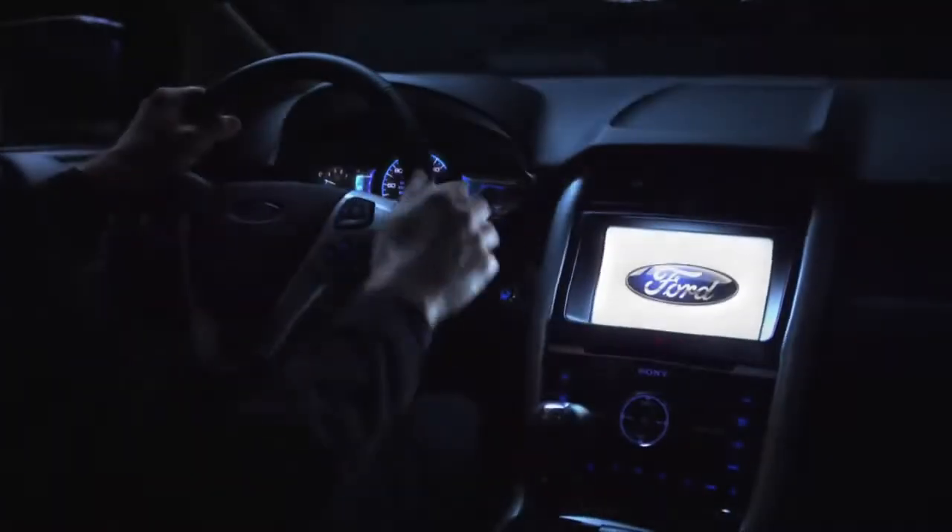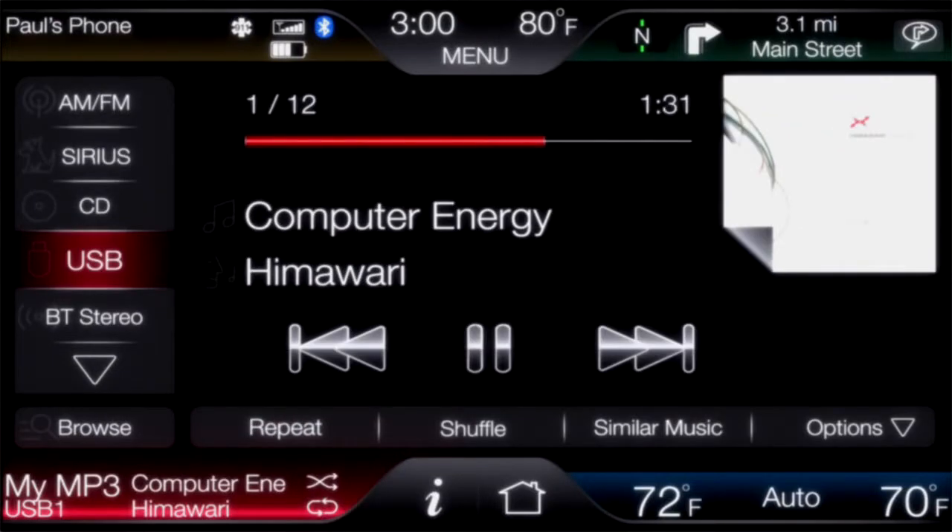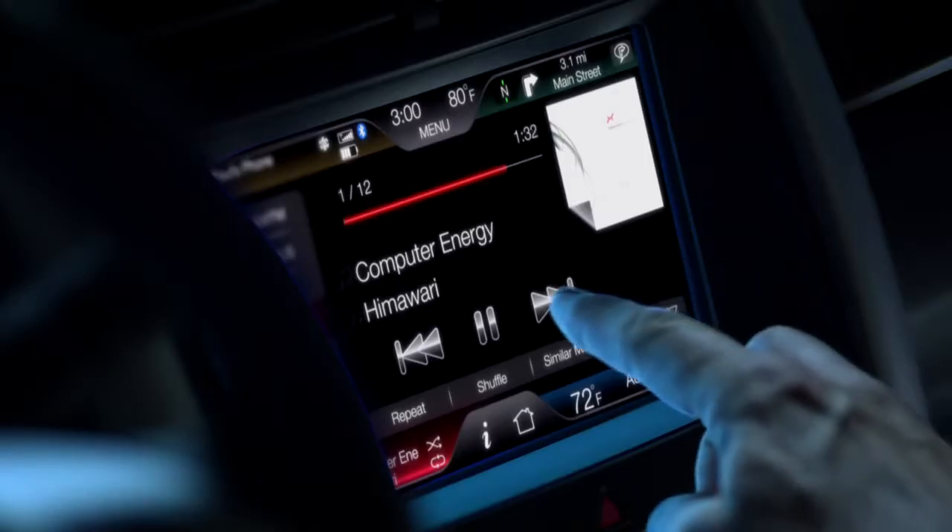You're about to see a major shift in the way you interact with your car — one that not only keeps you connected with the rest of the world, but which also makes it easy to customize your driving experience. Introducing MyFord Touch Driver Connect Technology. It will do for the car what touch did for the phone.